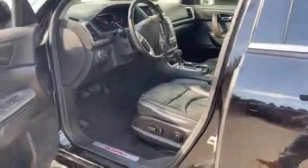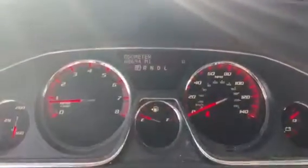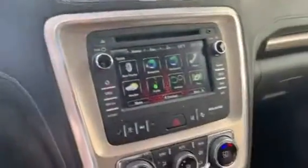Coming inside the vehicle: heated and cooled leather seats in the front, power folding mirrors, wood-grained accents on the door and the steering wheel and shift knob area. Coming around inside, just over 68,600 miles.